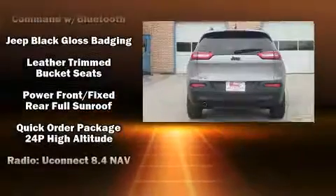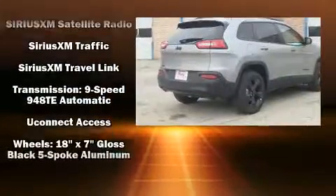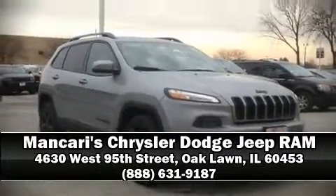Electronic stability control stands out as a technologically savvy innovation, keeping you better connected to the road. Our team is professional and we offer a no-pressure environment. We are here to help you.